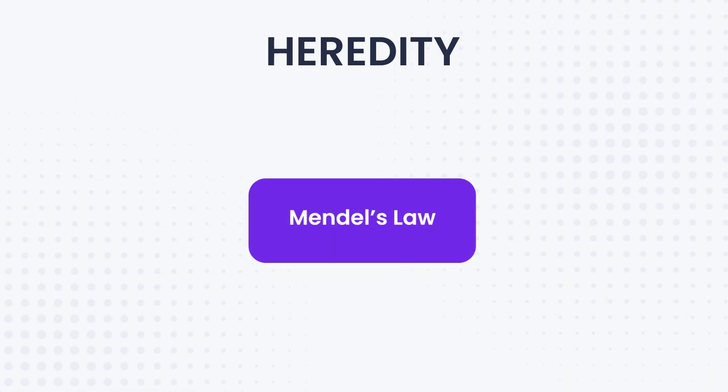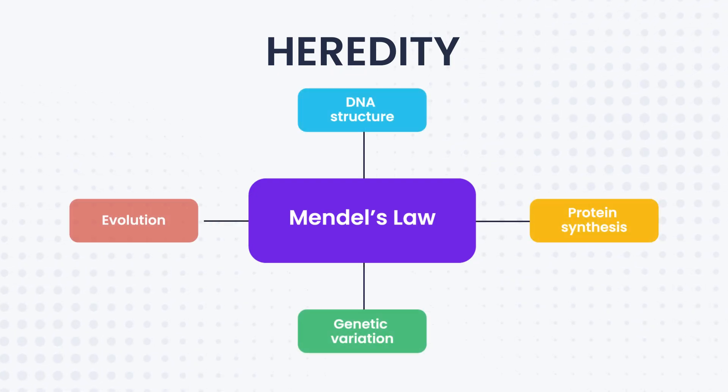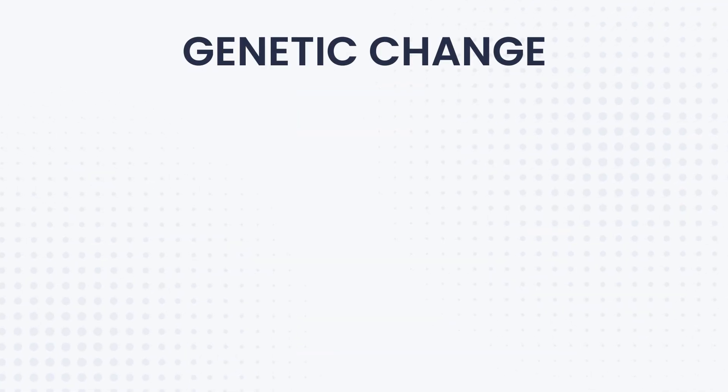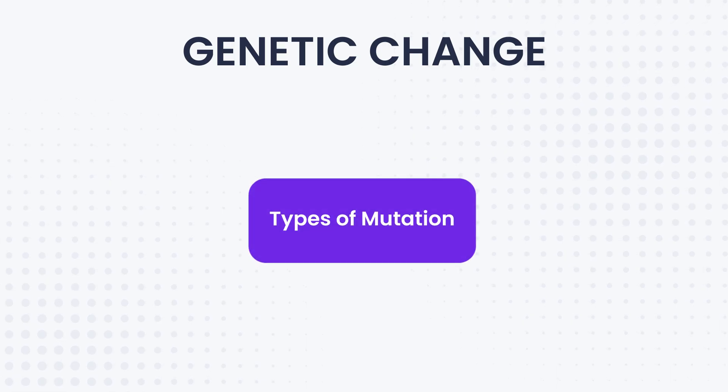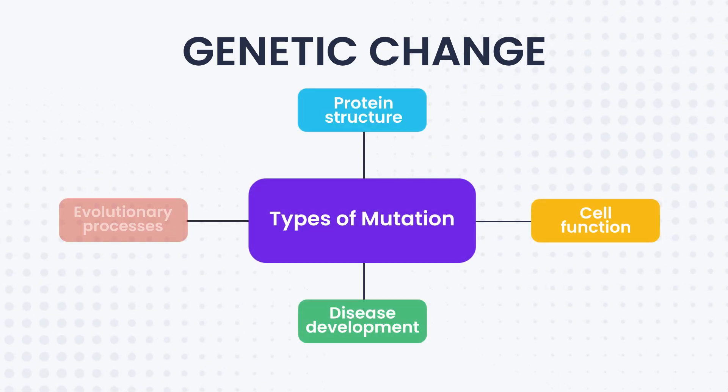For heredity, instead of memorizing Mendel's laws in isolation, understand how they connect to DNA structure, protein synthesis, genetic variation and evolution. For genetic change, don't just memorize mutation types — understand how they affect protein structure, cell function, disease development and evolutionary processes.